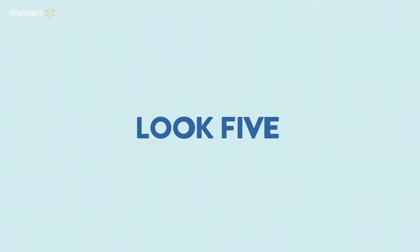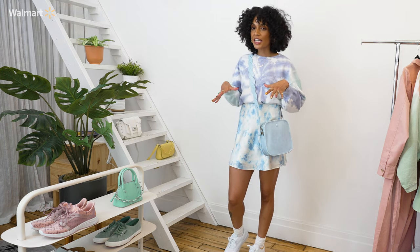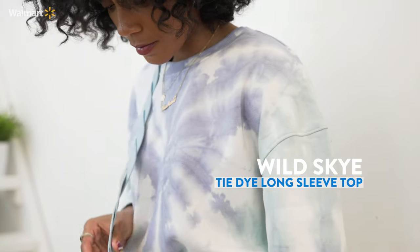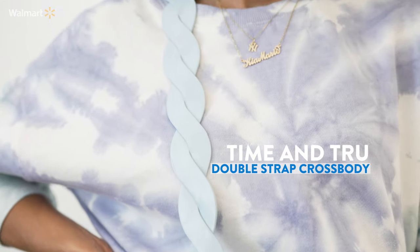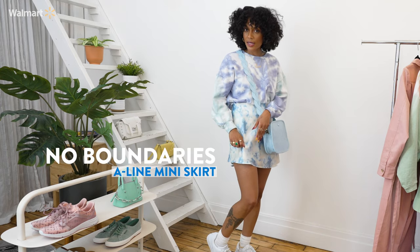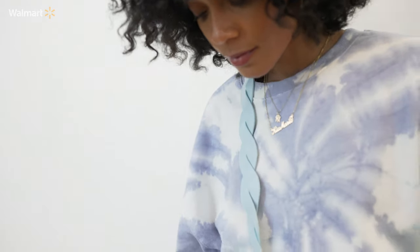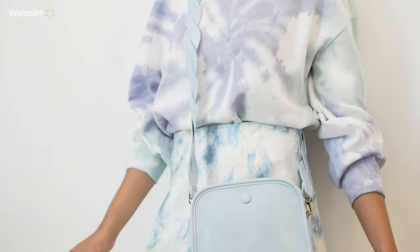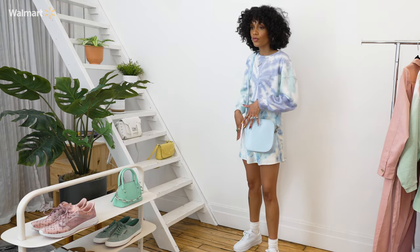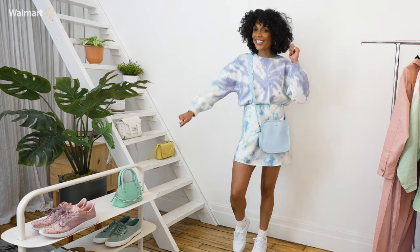Last but not least, we have look number five. This outfit is definitely hitting a lot of fashion trends that are true to spring. You have the tie-dye detailing, the braided strap on the bag, and also a different type of tie-dye in the skirt as well. This allows you to pair it with different prints — maybe prints from your closet that you want to mix and match, or prints you pick up from Walmart. This is just an overall really great outfit: versatile, comfy, and really cute.